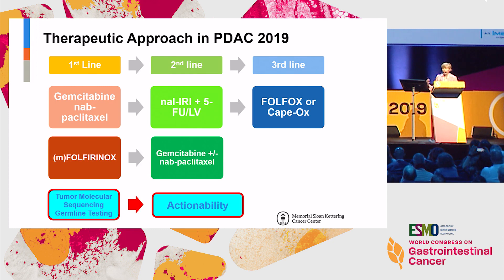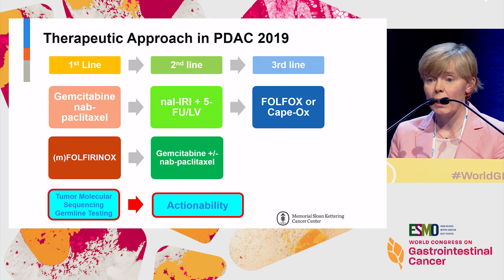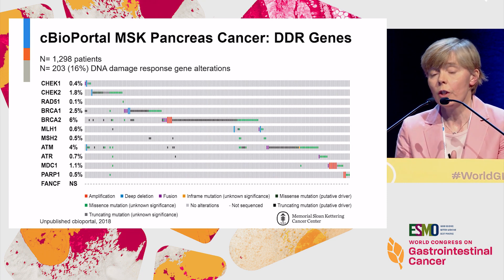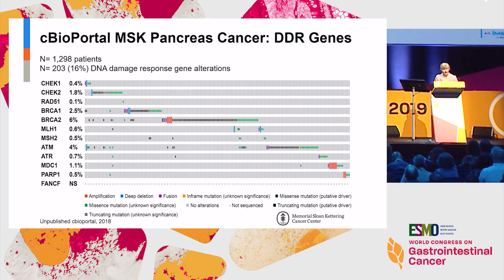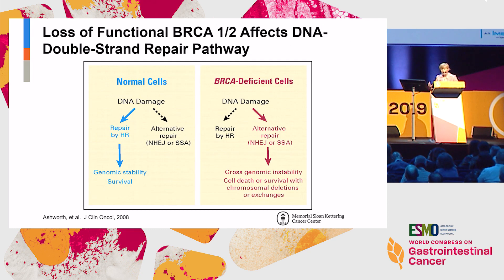As we think about treatment approaches in pancreas cancer — obviously predominated by cytotoxic therapies — we increasingly need to think about early molecular testing and germline testing. About 16% of people with pancreas cancer will have alterations in DNA damage repair genes, both somatic and germline — a fairly consistent figure across a number of data sets. Some of these responses, particularly in the BRCA setting with platinum and PARP inhibitors, can be particularly effective and quite durable, with occasional complete responses maintained for a number of years, partly predicated on the concept of synthetic lethality leading to ineffective pathways of DNA repair and cell death.